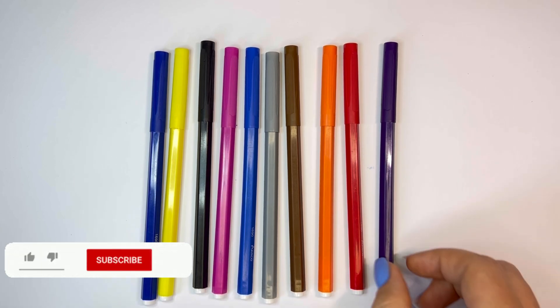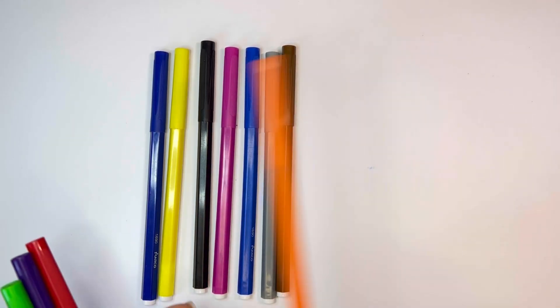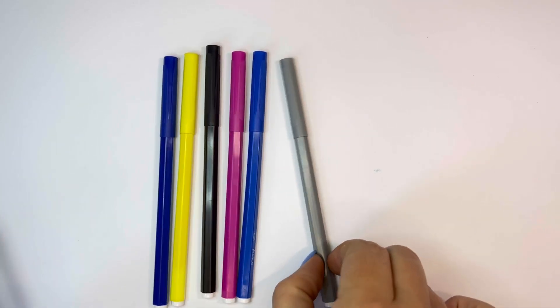Green, Violet, Red, Orange, Brown, Gray,